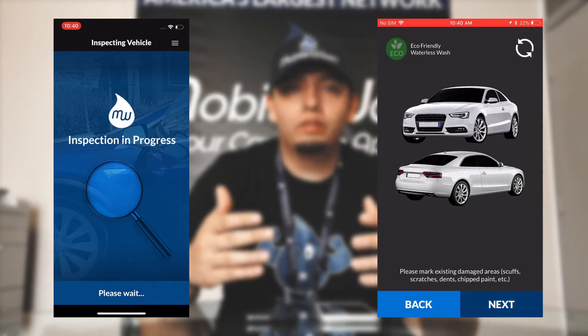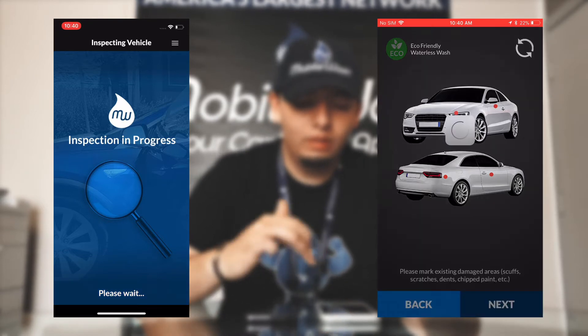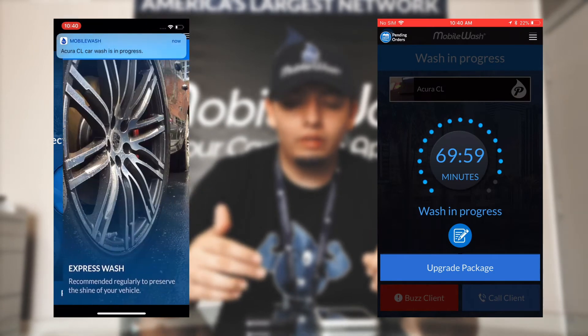Once you do the inspection, we ask you to go through it with the customer so they can actually see any damage on their vehicle. After going through the inspection together, you have the option to start the wash.